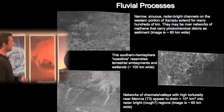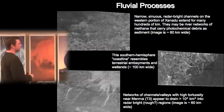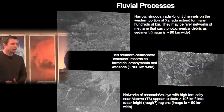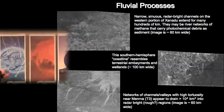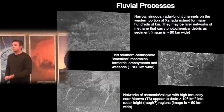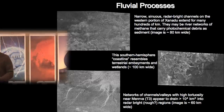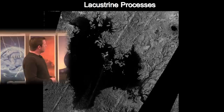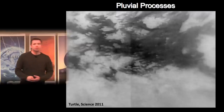Studying these morphologic interactions is the subject of my postdoc at Berkeley, working with Bill Dietrich, an expert on landscape evolution. Initial results suggest Titan is a place of dynamic change, with changes on seasonal, millennial, and geologic timescales. The channel networks are one example operating over even longer geologic periods. One last process to mention is pluvial processes — the geology of rainfall.